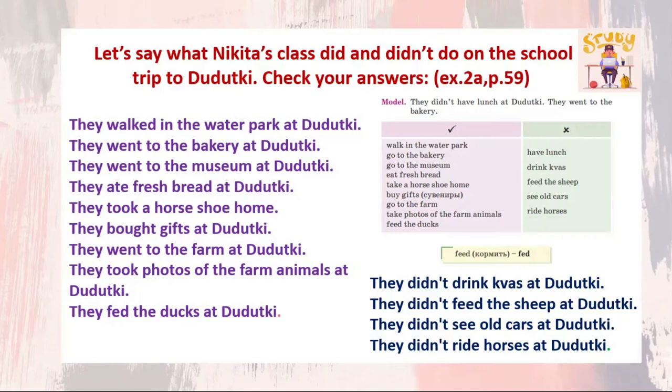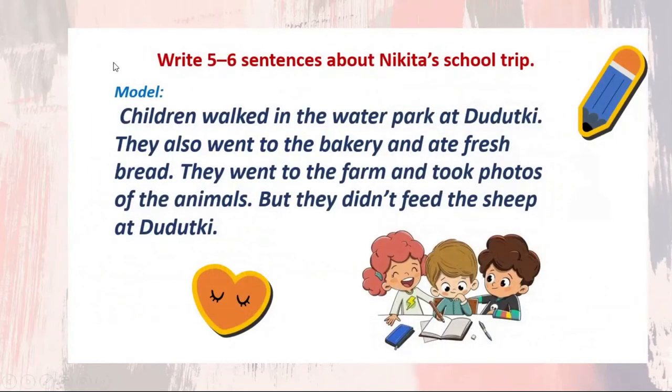Very well done! Now it's time for the writing task. Write 6-8 sentences about Nikita's school trip. Have a look at the model: The children walked in the water park at Dudutki. They also went to the bakery and ate fresh bread. They went to the farm and took photos of the animals. But they didn't feed the sheep at Dudutki. Now stop this video, please, and write 5-6 sentences about Nikita's school trip.